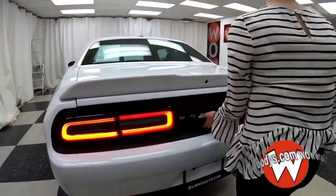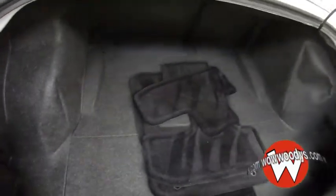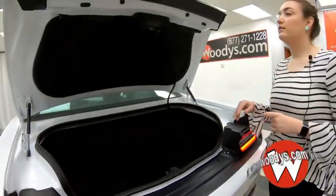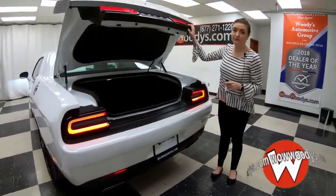Let's take a look inside that trunk. Really spacious back here. Honestly, the Challengers are coupes — they're small, but they have lots of room. It's still really spacious and really comfortable inside.